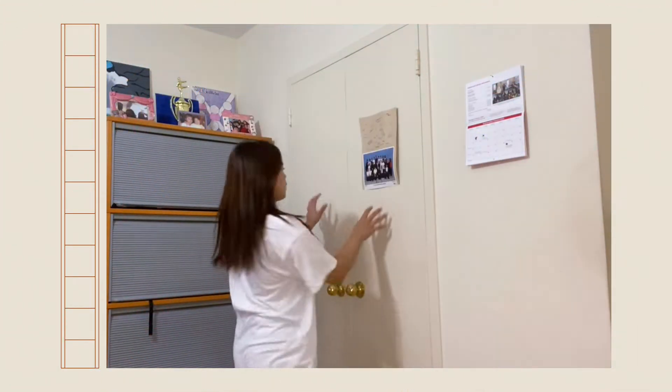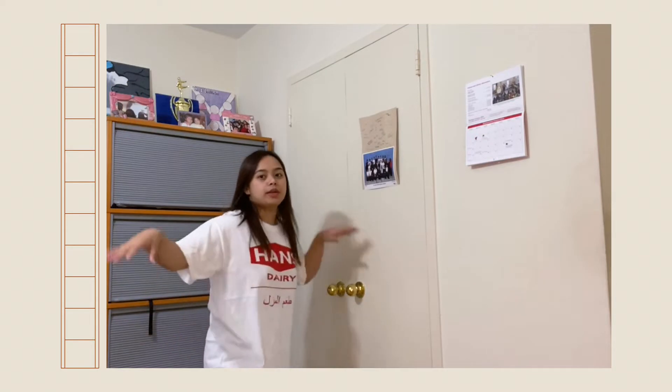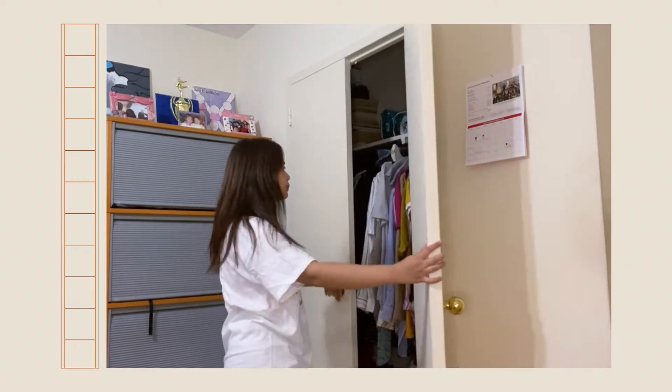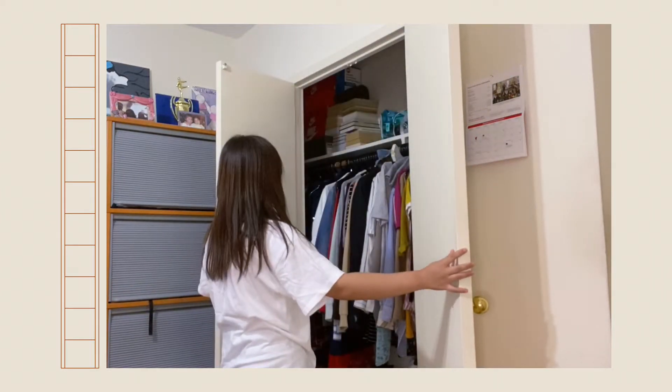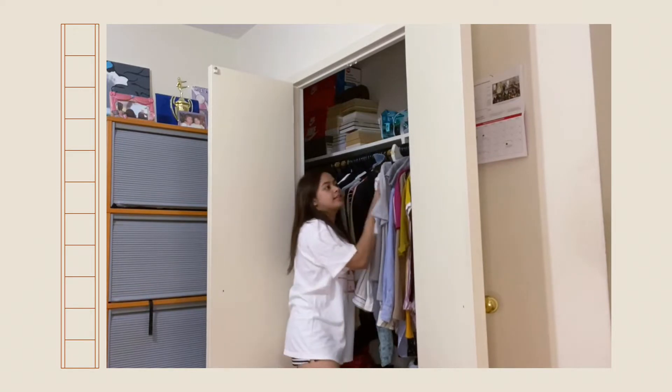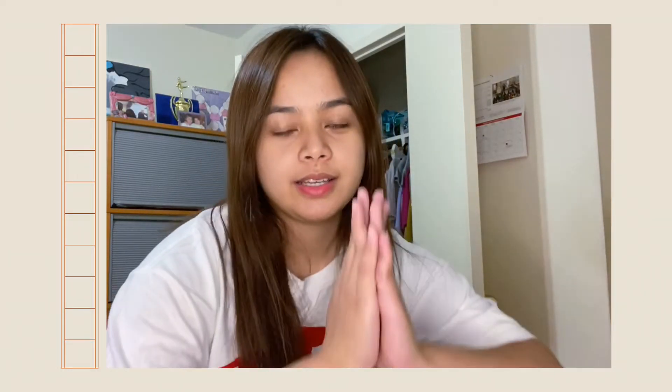I am sharing a room with Lindsay and this closet is our closet. This is basically her side and this is my side. What I do is try to put everything out so that I can see all the clothes that I will be needing for this season.